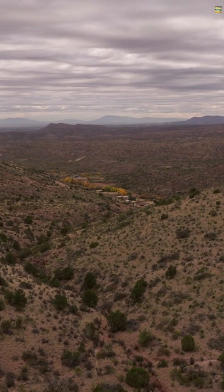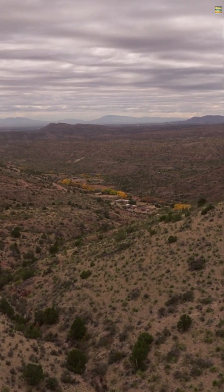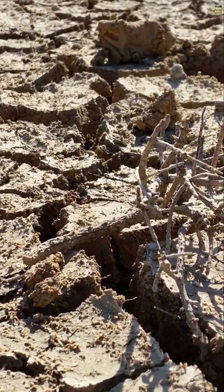Death Valley is unique. It's the hottest spot in North America, yet has cold winters and occasional rain. The stones glide across the racetrack playa, a dry lake bed of cracked mud.